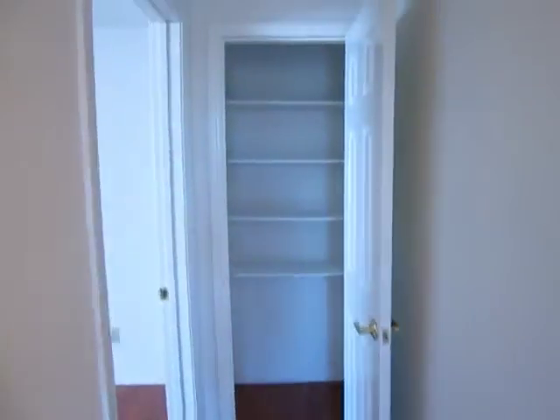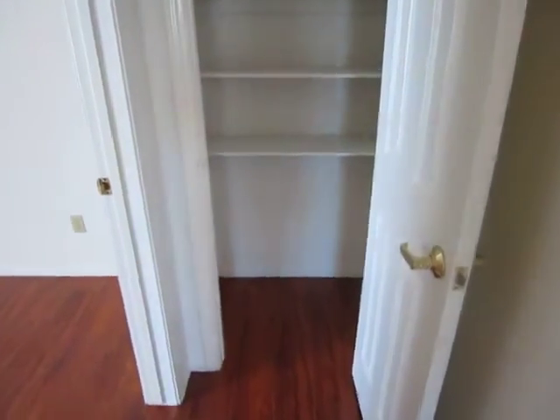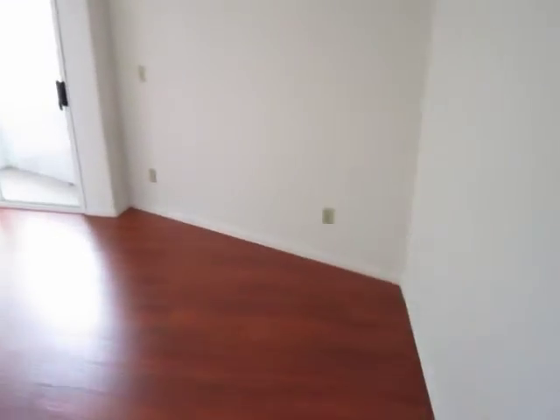Here in the hallway we have some extra shelving and a little storage closet. Now we're making our way into the final bedroom.